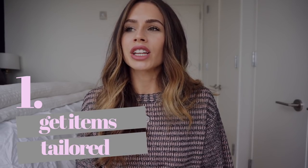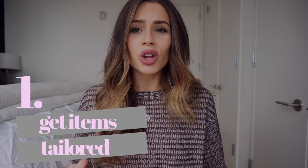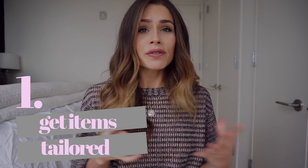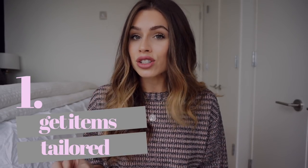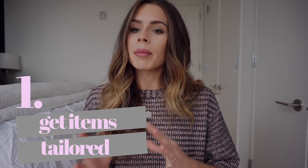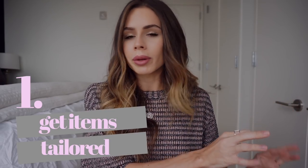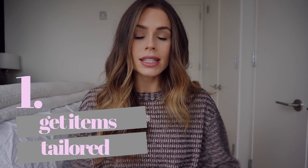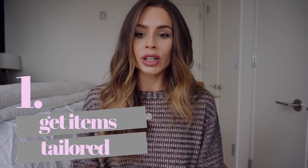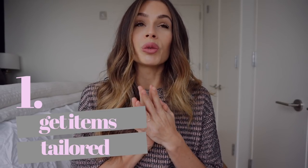If you are on a budget and you found a really great pair of pants on sale but they're just two inches too long, get them — if they fit you great everywhere else, take them to the tailor. Don't forget to add that cost into your budget. I always set aside a little bit of money each time I go shopping for tailoring. If you love something and it's a great deal and an easy fix, spend a little bit on the tailor — you can re-wear them over and over.